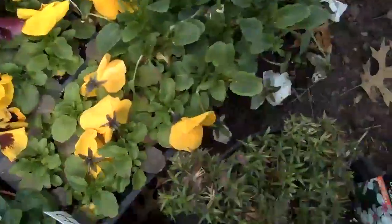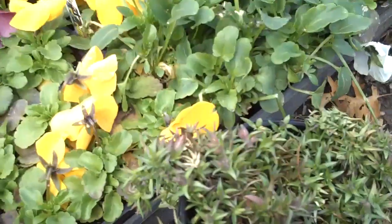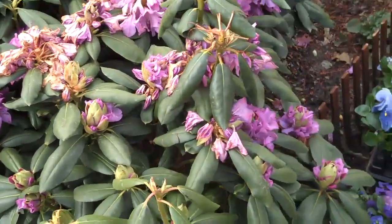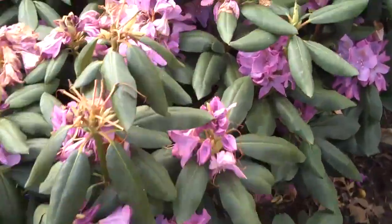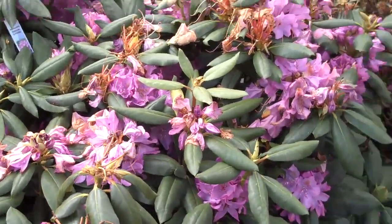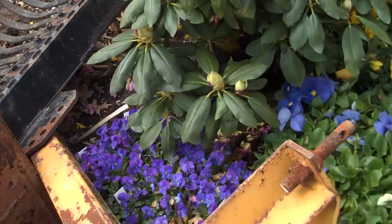We also have perennials here such as phlox, which is a great sun-loving ground cover that blooms in the spring with really nice pink flowers. We have some azaleas and some rhododendrons — great evergreen plants to add to your landscape. They produce spring flowers with kind of a purple color, and this variety will stay small, so if you have a small space, rhododendrons will stay small and confined in that space.